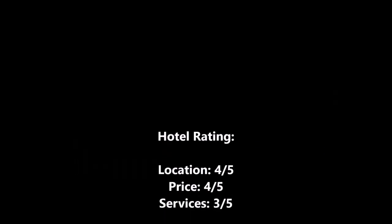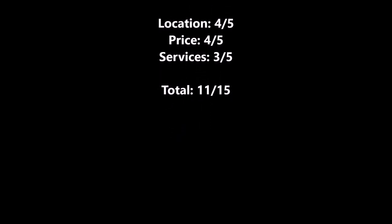Overall, I will rate this hotel a pretty reasonable and modest score of 11 out of 15.